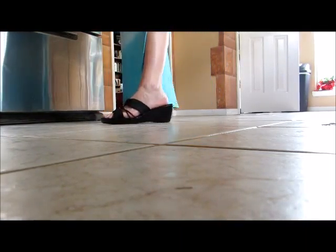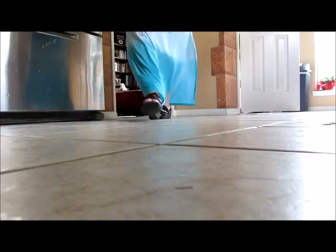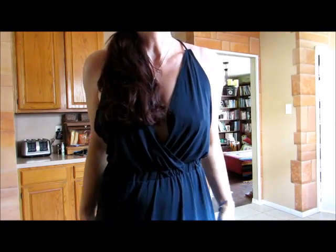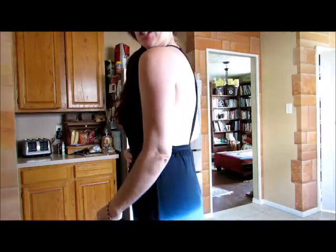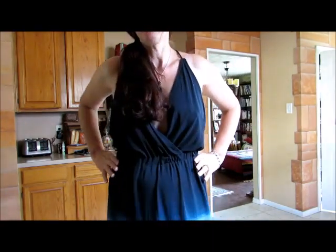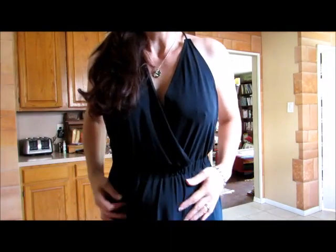The dress has this lovely little slit, but it only comes up to the knee. I hope you get a good feel for how feminine this dress really is. It just has such a very graceful look about it for such a simple dress, and very comfortable. It's gorgeous.